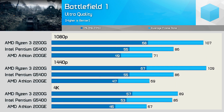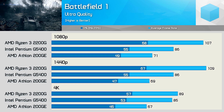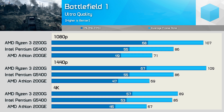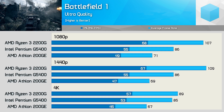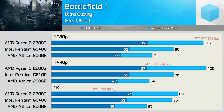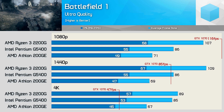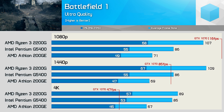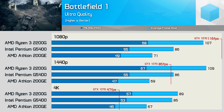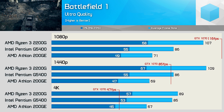Next up we have Battlefield 1, and here the 2200G was 51% faster than the 200GE at 1080p, and 24% faster than the Pentium G5400. Those margins were also seen at 1440p, and then reduced quite heavily at 4K as we start to become GPU-bound with the 2200G. With the GTX 1070 for reference, at 1080p we'd still be heavily CPU-bound, while the GPU becomes the performance-limiting factor at 1440p for the 2200G and G5400. Then at 4K we're heavily GPU-bound with the 1070 with all three CPUs.